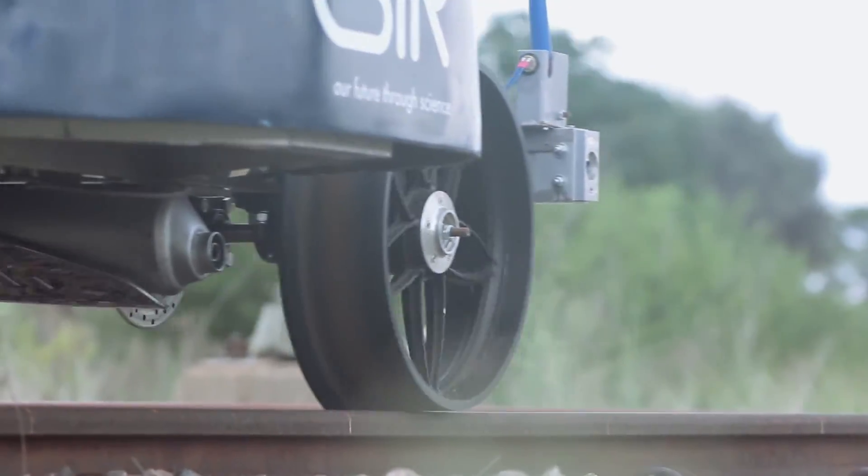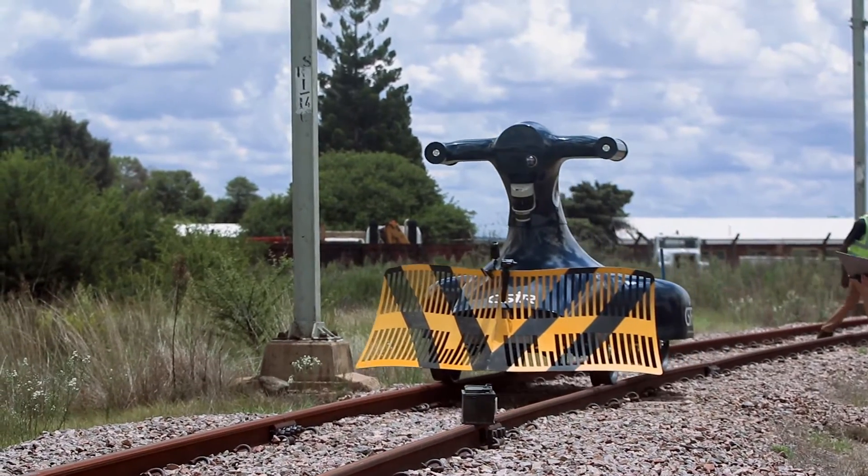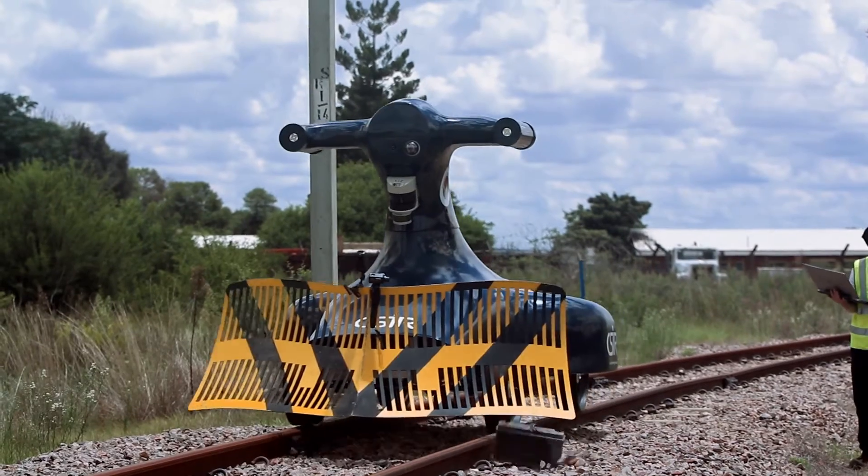That information collected by SID doesn't only go to the driver, but it's also sent wirelessly to a server where it can be accessed afterwards.